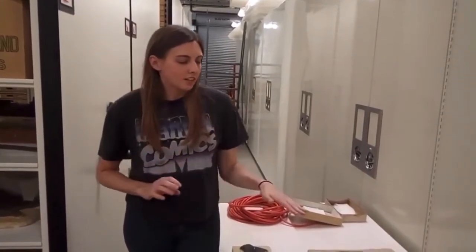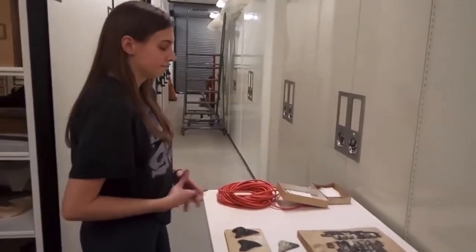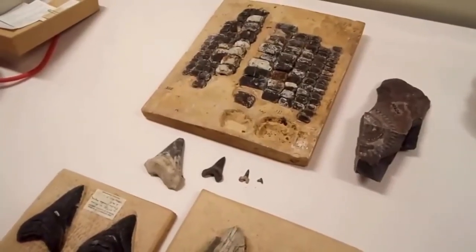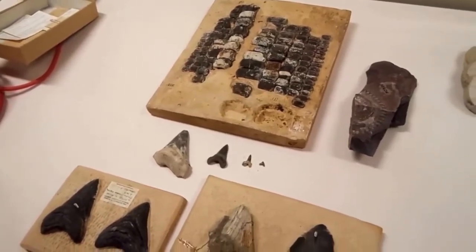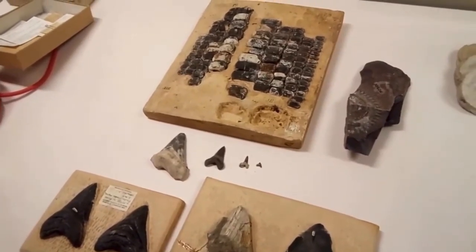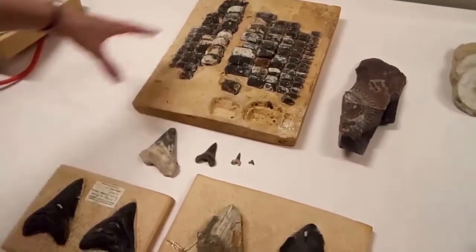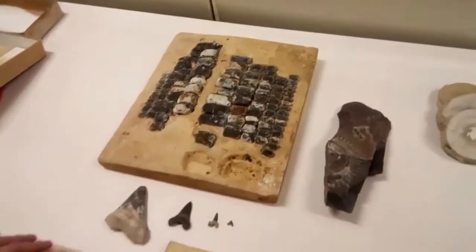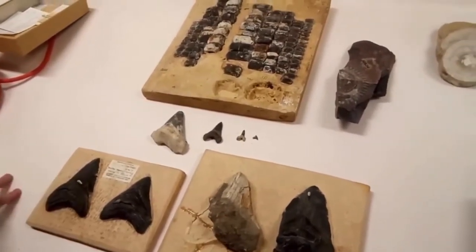I'll start off by talking about some of our fishes, mainly sharks. One of the most extensive parts of our fish collection are sharks — we have representative specimens from many different taxa, many different time periods, and from all over the world. Here's a small representation of the diversity of sharks in the collection.